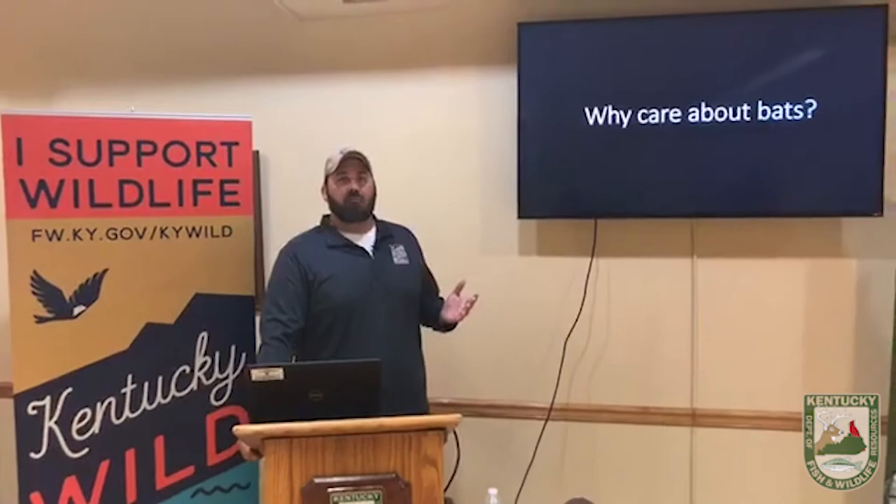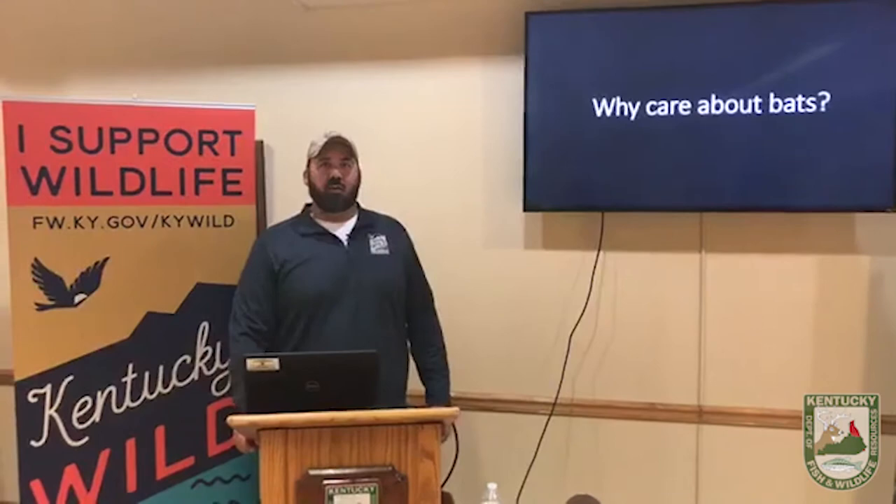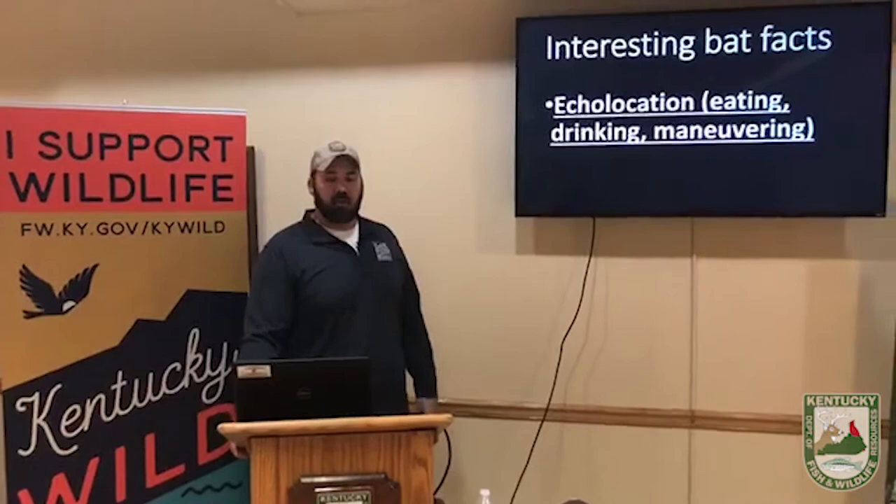I've been doing this for 20 years almost. We need to start by talking about why do we even care about bats — what are they good for anyways? Most people think of bats as these creatures that fly along, maybe get stuck in your hair while you're out in the swimming pool at night. But they actually do have some pretty interesting facts and benefits. So the first thing we're looking at here: interesting bat fact number one.